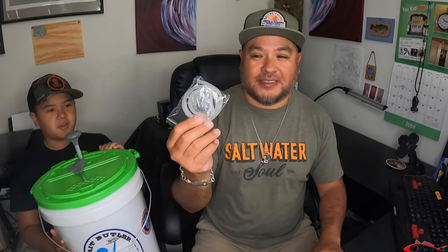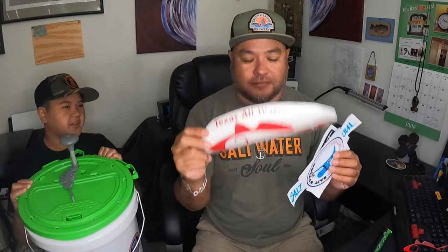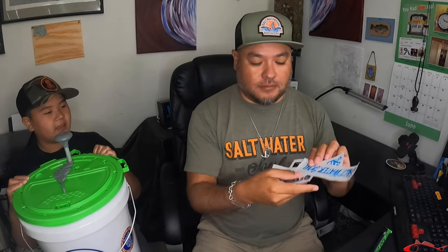You're gonna win the bait bucket — the Bait Butler. It comes with the bucket, it comes with the Bait Butler itself, and it also comes with an air stone, air hose, an aerator, the glow stick, and it also comes with some decals.